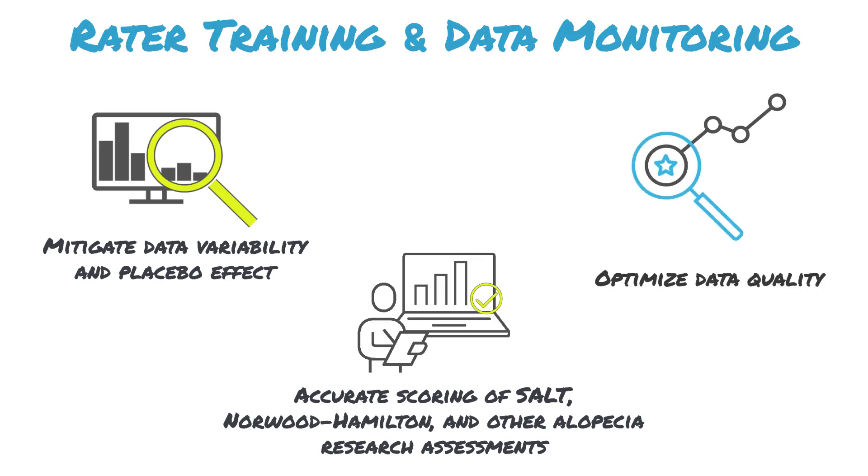To further optimize the quality of your study data, leverage rater training services in conjunction with our intelligent, robust ECOA solution.